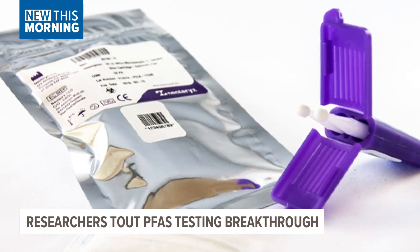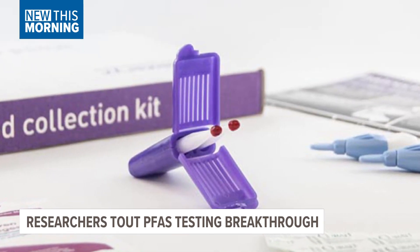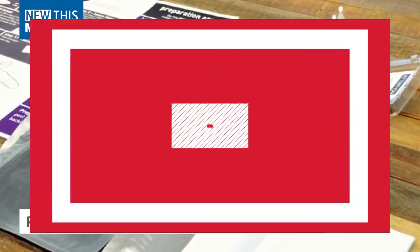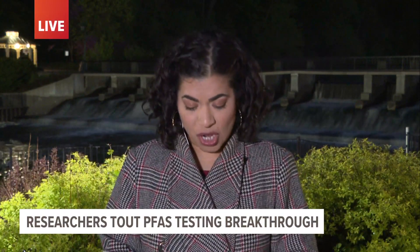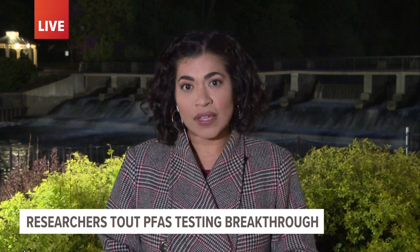There are some companies already offering the tests, like EmpowerDX, but it isn't exactly cheap with a price tag of $299. Scientists also say that if you live in a contaminated area, check out the website PFAS Exchange, where you can find information on what those elevated PFAS levels actually mean.